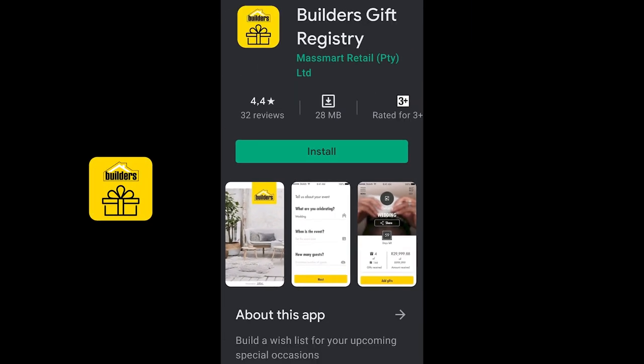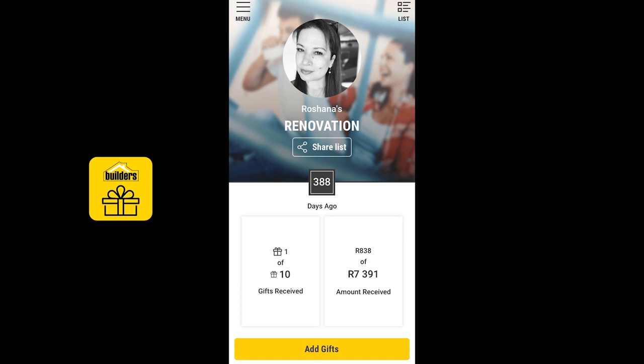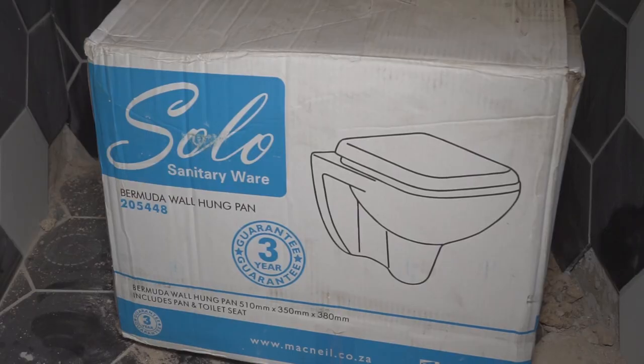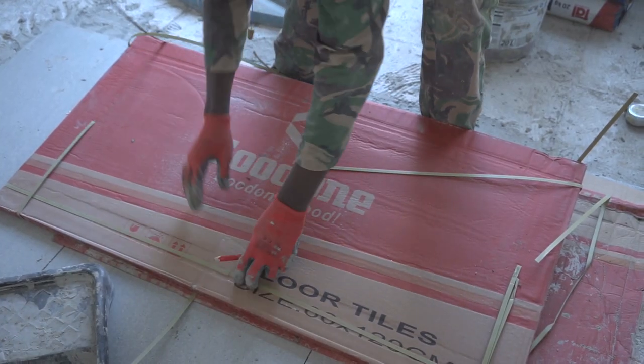And if all you want for your birthday or any other celebration or milestone is to enhance your home, then the Builders Gift Registry app is where your family and friends can contribute to whatever you need. It also has great functionality to help you manage the materials your contractor is purchasing for your renovation.